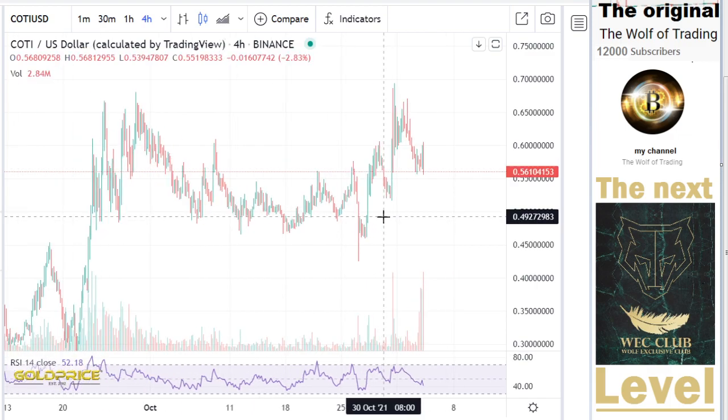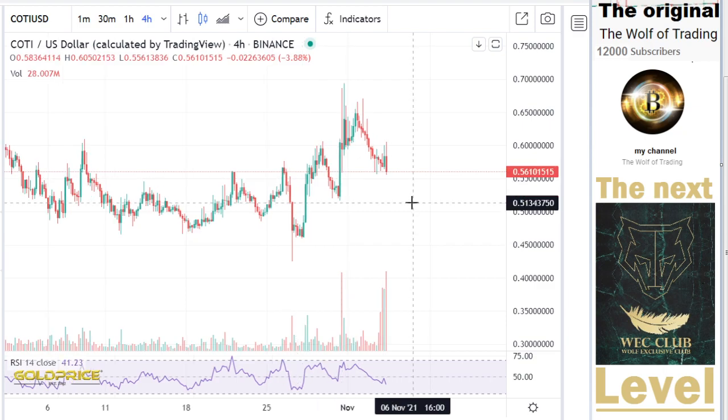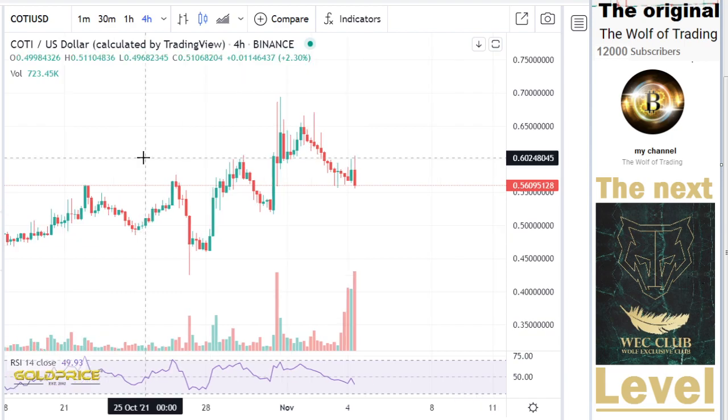We have these two moves — one is this, and one is this. And you can see, due to the moves, that we have the possibility to go here to the top side.